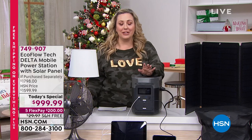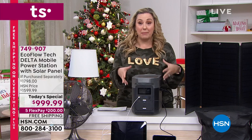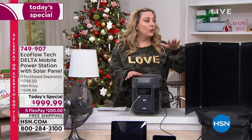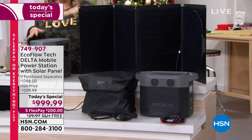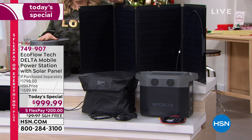There are so many reasons, but what you're getting today is not only the Delta, which is the number one selling model — this is the exact one I personally bought — you are also getting a solar panel, which I purchased. We're including the solar panel.